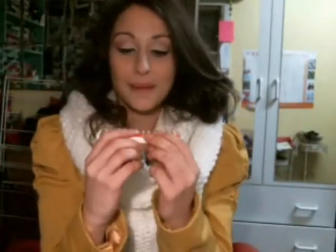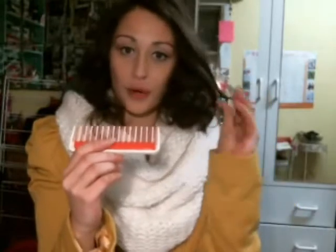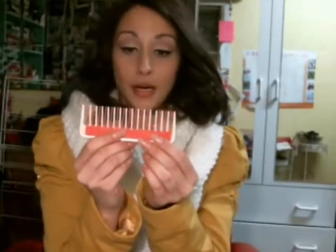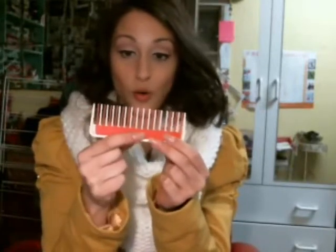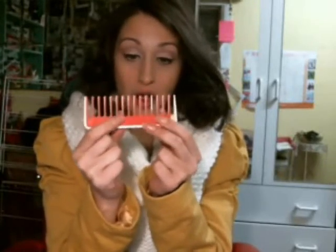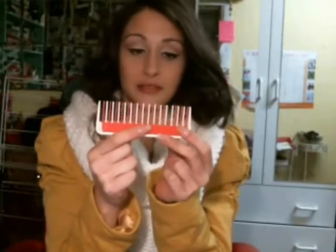I also have my keys, in case you guys wanna break in. I have a comb — I really like this comb, I think this is cool. My grandma gave this to me. I have no idea where she got it from, but I think it's vintage. This pink bit slides so you can have more or less teeth. Isn't that cool? I like that.